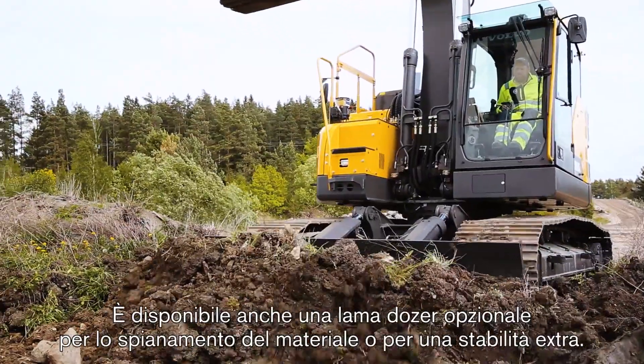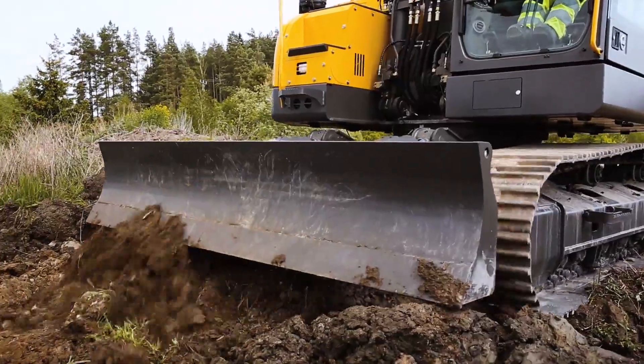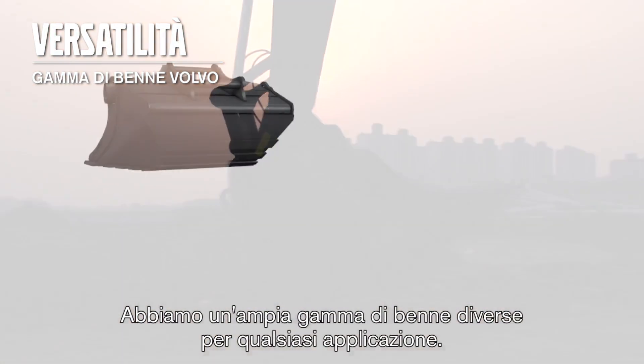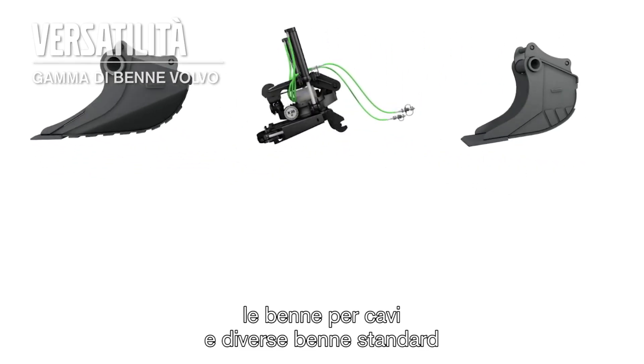An optional dozer blade is available for dosing material or for extra stability. We have a wide range of different buckets to suit your application — for example a grading bucket for a perfect match to the tilt rotator, a cable bucket, and different standard buckets.